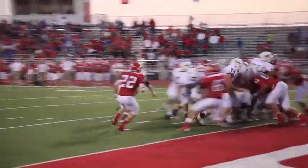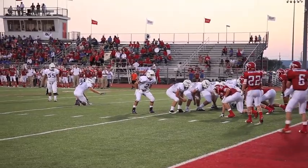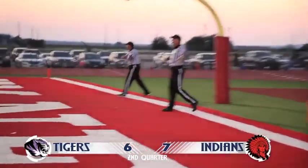He'd be denied his touchdown, but with the ball on the two, Kirk Weldon can punch it in for the first score of the season. The kick is high, the kick is long, and the kick is wide. The score is 6-7.